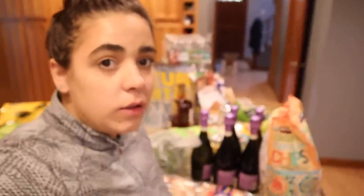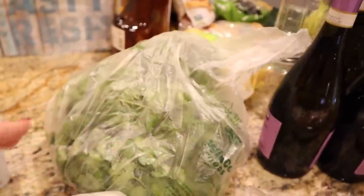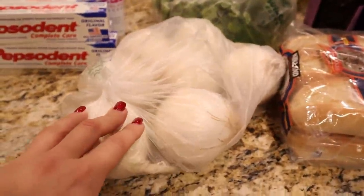Now for the Winco haul. I bought five bunches of cilantro and some white onions, both for the salsa I'm going to be making.